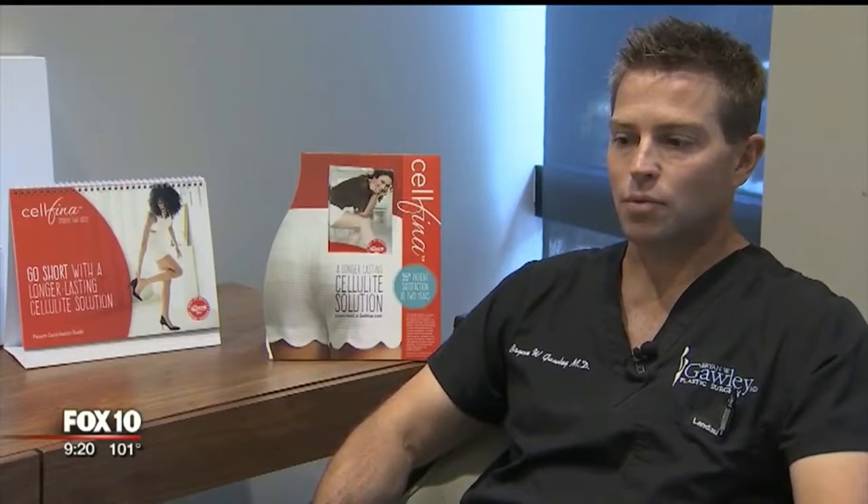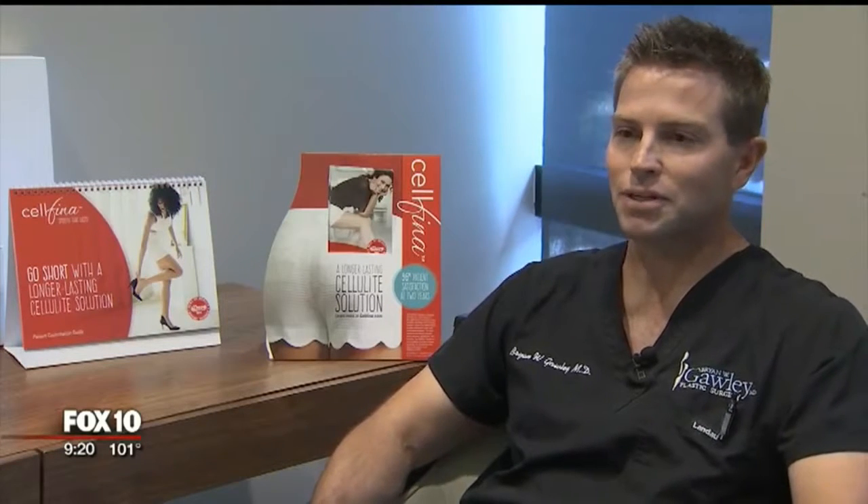That type of non-surgical procedure has such amazing results, both in the way they look and then how they feel about themselves — that's pretty exciting.